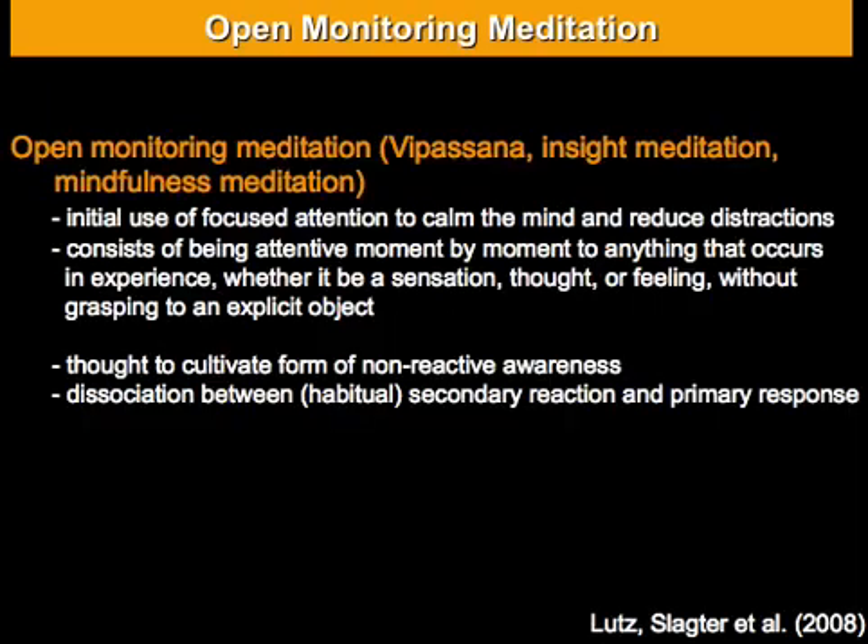Today I want to talk to you about a style of Buddhist meditation called open monitoring meditation. This is a bit of an umbrella term, but it includes for example mindfulness meditation that probably some of you are familiar with. In this style of meditation the practitioner is attentive, moment by moment, to anything that occurs in experience, whether it be a sensation, a thought or a feeling, but without further elaboration.